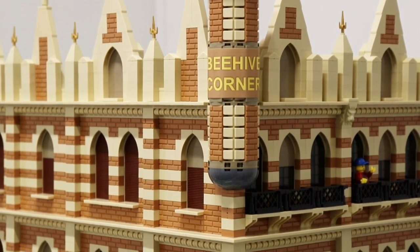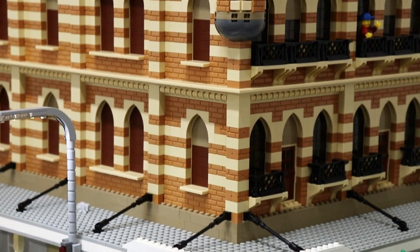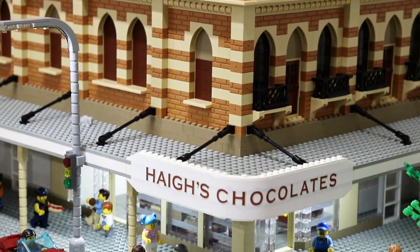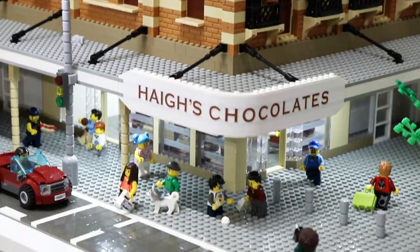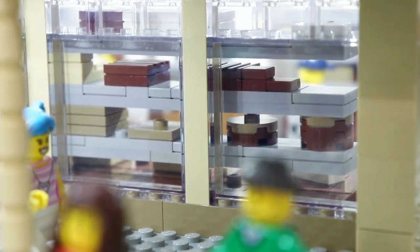The main building is the facade, but I couldn't forget the interior details of the Haigh's Chocolate Store. It was really fun to create all the little chocolates and shelves and things inside of here.